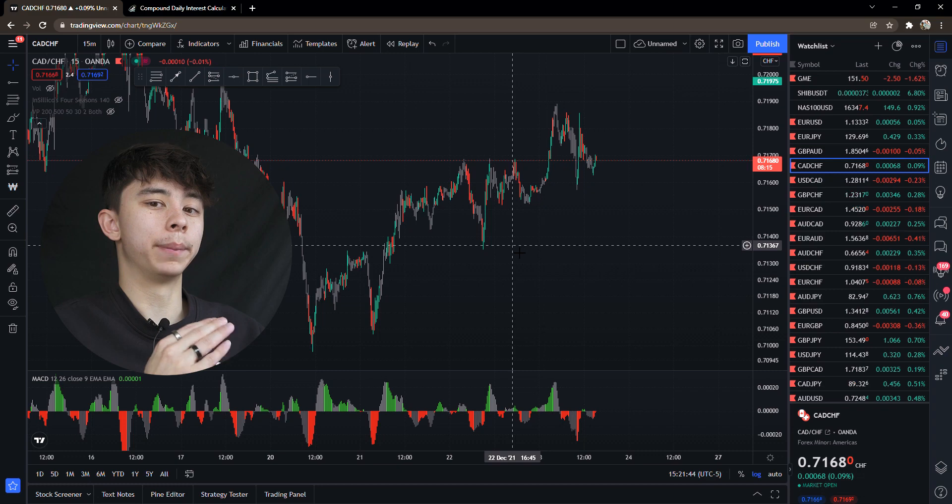I'm gonna show you how you can grow a $100 account into a $100,000 account in just one year. I'll show you exactly how to do that in a second. The biggest thing first off is consistency — it's gonna take a lot of consistency to get to that point, and it's all about compound interest.